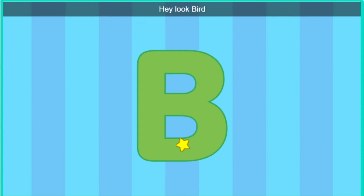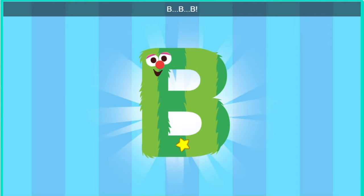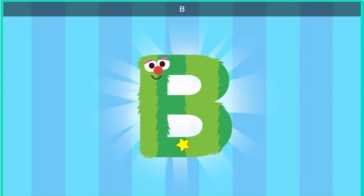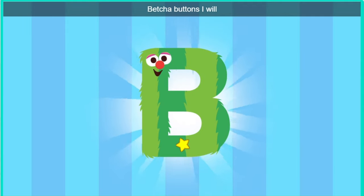Hey, look, bird. It's the letter B. Excuse me, letter B. Would you like to come to a dance party? Bet your buttons I will.